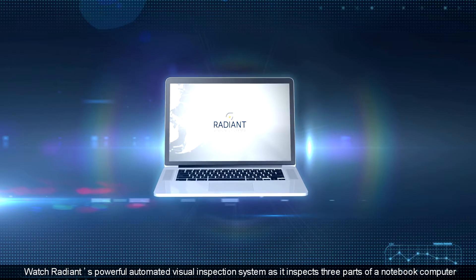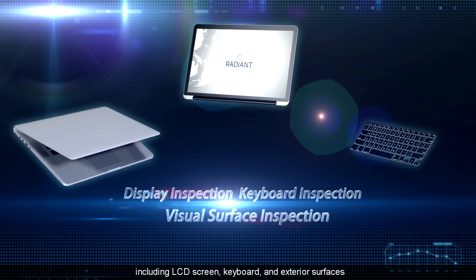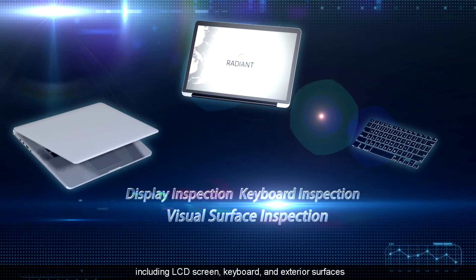Watch Radiant's powerful automated visual inspection system as it inspects three parts of a notebook computer, including LCD screen, keyboard, and exterior surfaces.